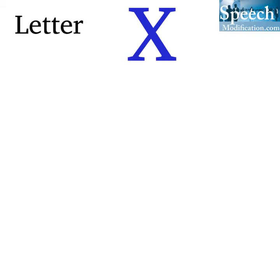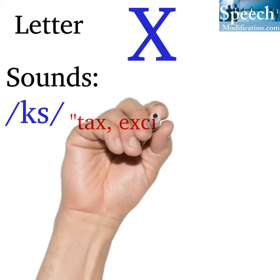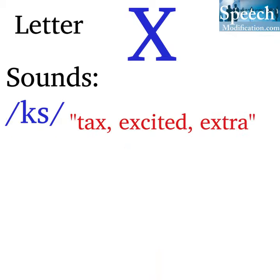Letter X can say many different sounds. It can say the 'ks' sound as in tax, excited, extra.